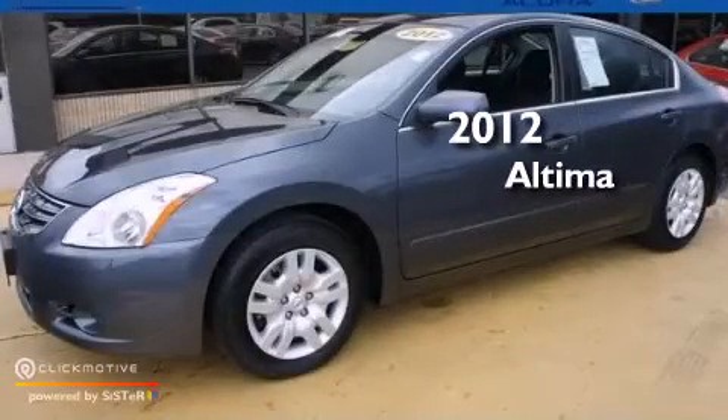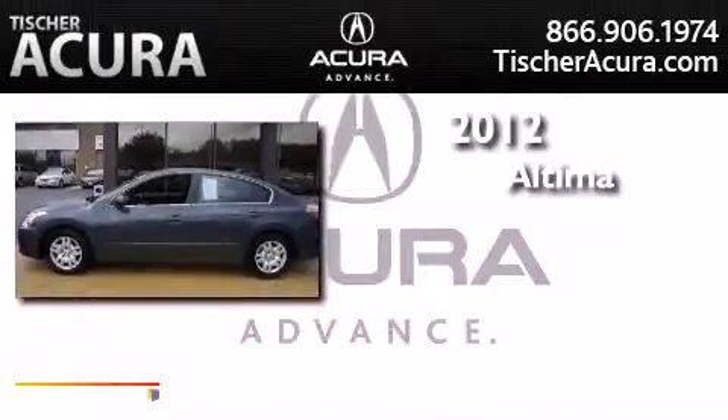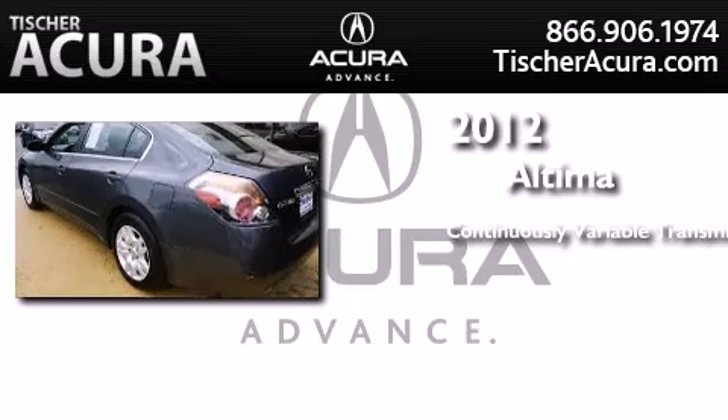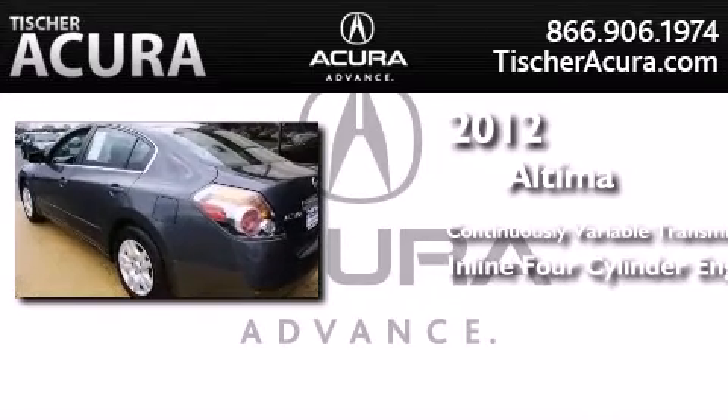This is a certified pre-owned 2012 Nissan Altima. This four-door sedan has a continuously variable transmission and an inline four-cylinder engine.